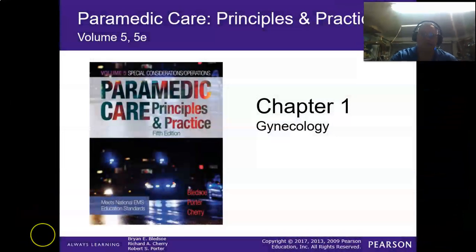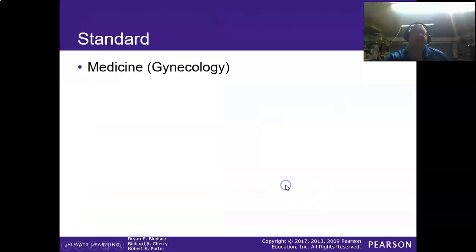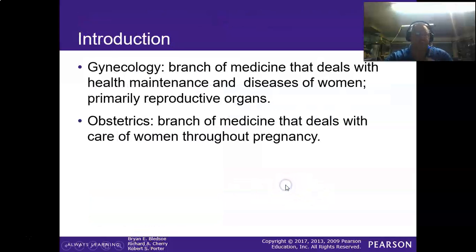Today we are starting a three-part series on gynecological emergencies. These four chapters together make up basically one-sixth of your National Registry test, so you've got to be good on this part. It covers gynecology, obstetrics, pediatrics, and neonatology — things you absolutely have to pay attention to and be good at. So without further ado, let's get into this topic.